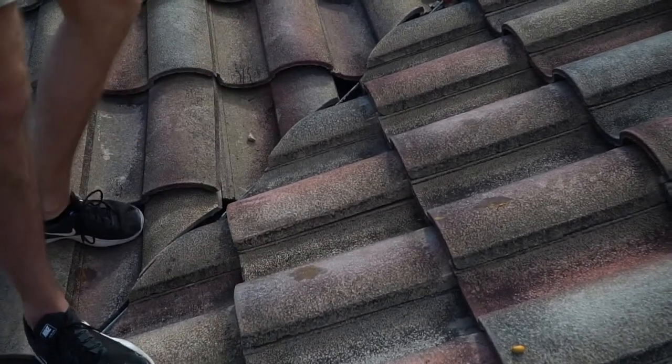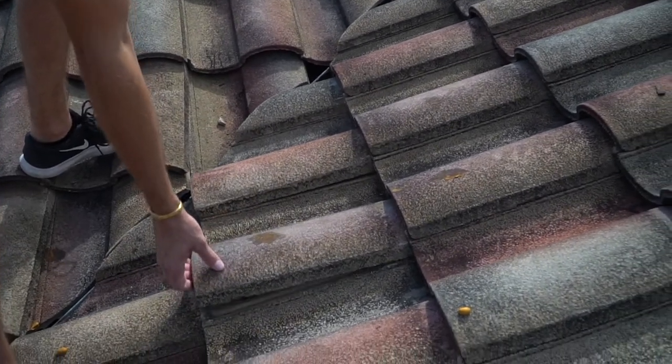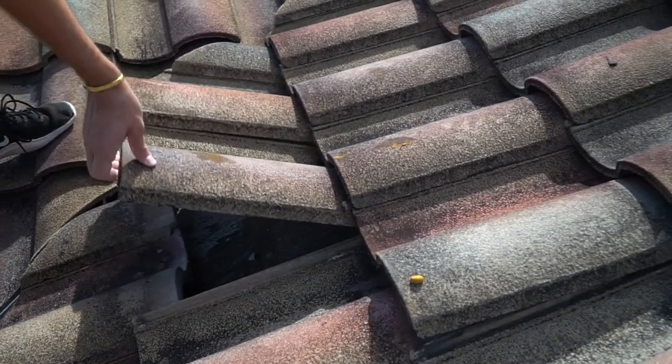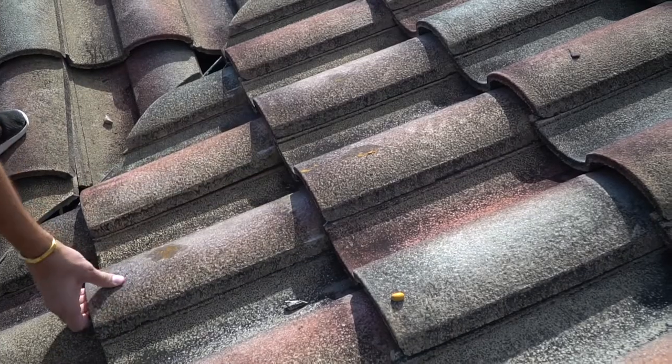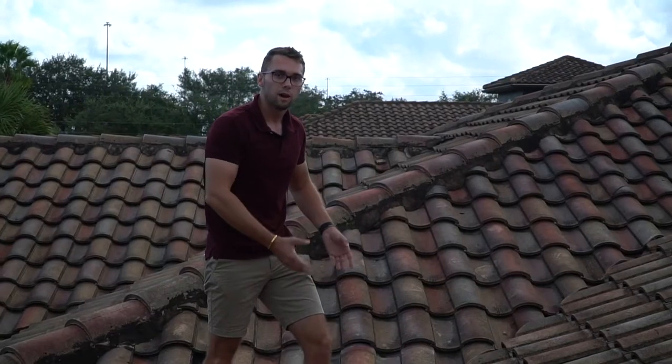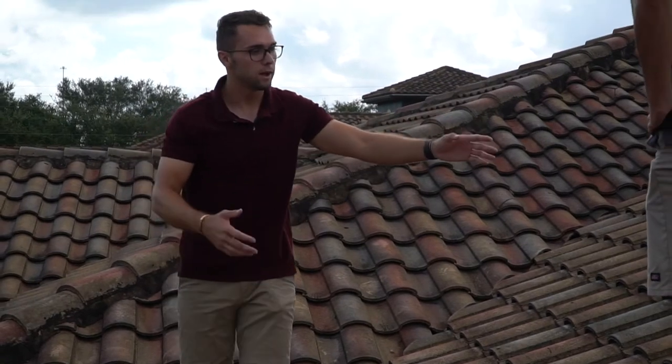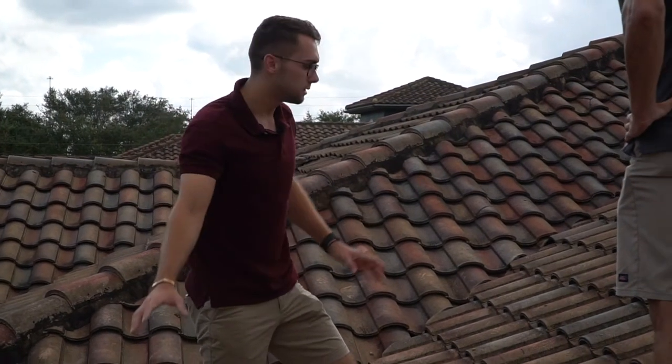Uplift is where the wind has actually broken the fasteners to the tile, causing the tile to be able to lift and chatter more than two inches. The fastener breaking is what allows for the lift, and the lift and movement from high winds is what causes the breaks and all the cracks in the tiles.